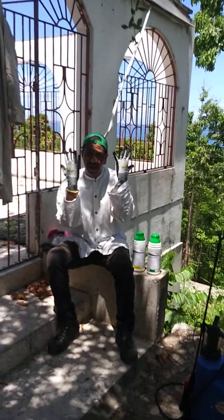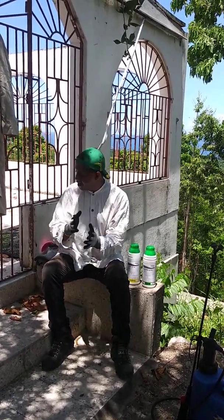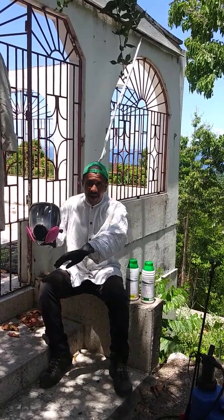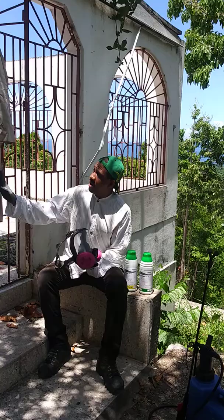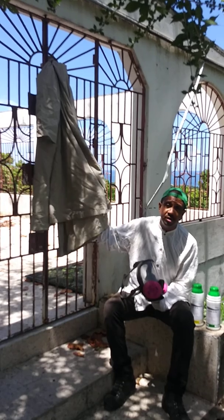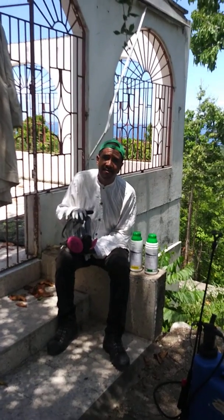If you notice, I have on my safety gloves because safety is very important when you're dealing with herbicides. I also have my safety face mask, long sleeves, long pants, and proper footwear. And when I'm ready to spray I will then put on my long trench coat. Safety is very important when you're handling any type of farm chemical.